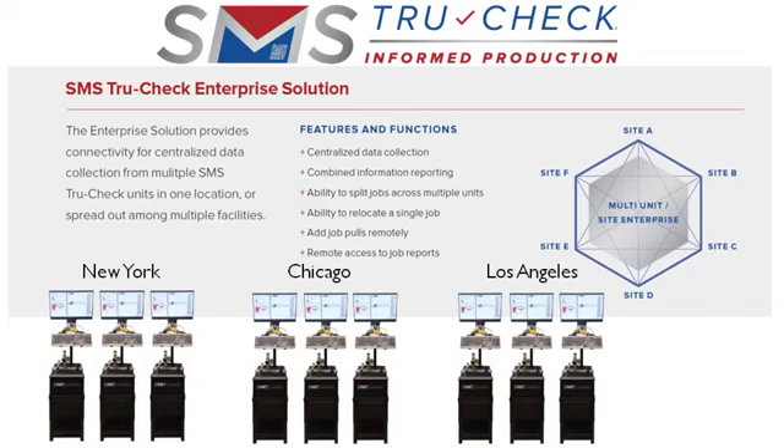With true centralized data collection, combined information reporting, the ability to split jobs across multiple units or relocate a single job, the Enterprise solution provides complete control of the mail process tracking. You can also add job pulls and access job reports remotely.